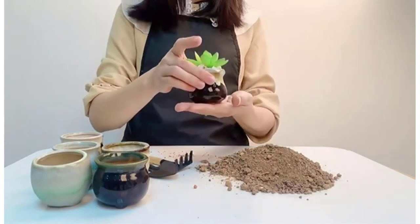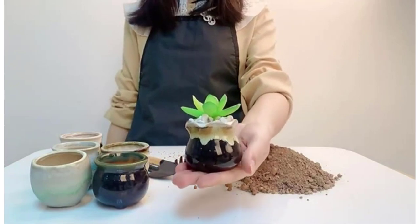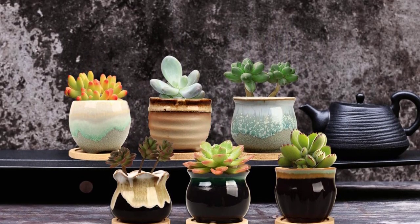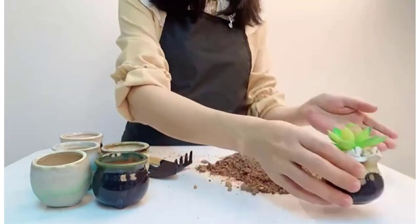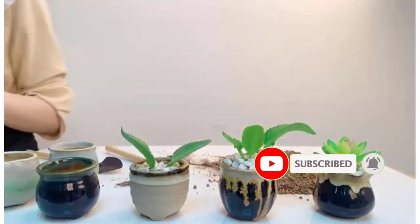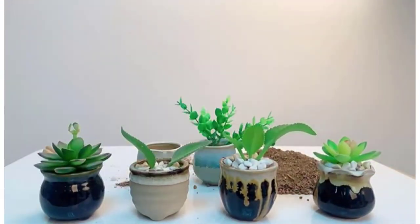If you want to put your tiny specimens on display with the rest of your plant family, the Brage 2.5-inch Succulent Pots are a good-looking choice. Positives: set of 6 unique pots, high-quality ceramic with glaze, comes with wooden saucers. Negatives: very small, requires frequent watering, difficult to plant and transplant.